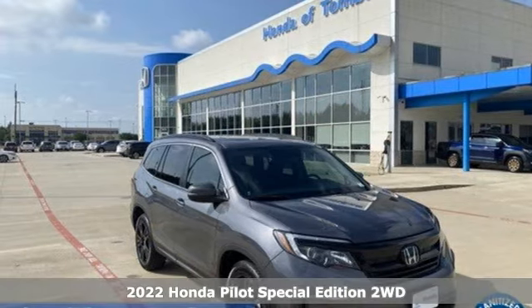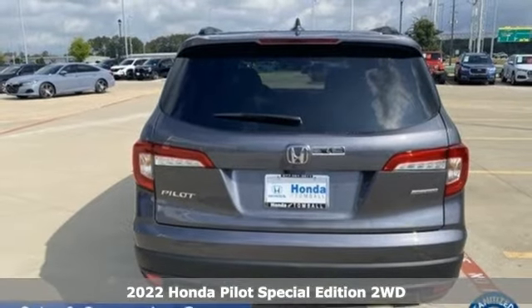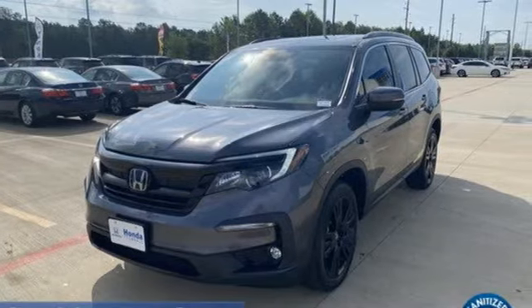It's a new 2022 Honda Pilot. Style runs in the family, and watch the family run to pile into this roomy Pilot. You'll look forward to every drive with features like these.